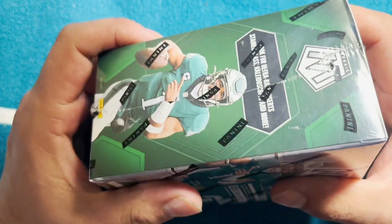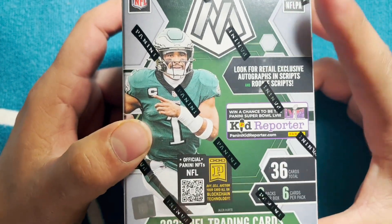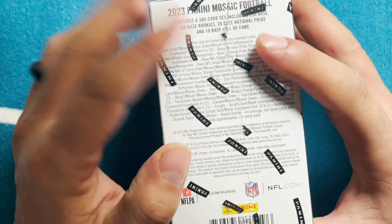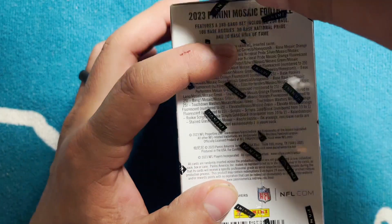I haven't opened any blasters this year. I opened some hobby packs — that turned out pretty well. If you haven't seen that video, go back and watch that, it was actually fun. But I haven't opened any retail, so this is going to be my first retail crack.